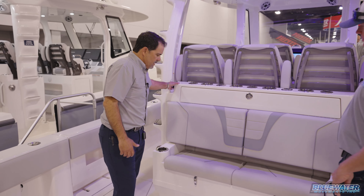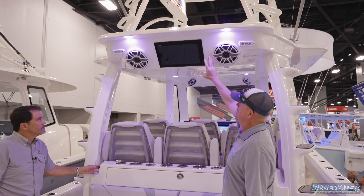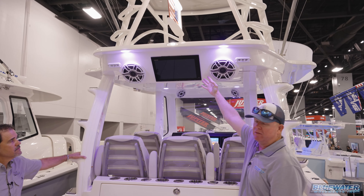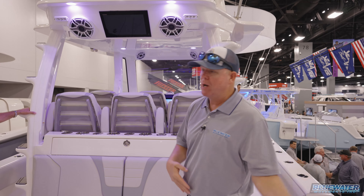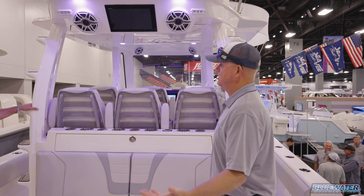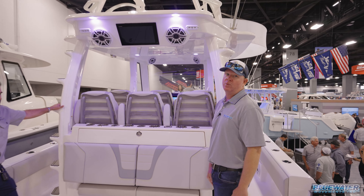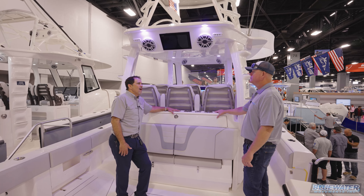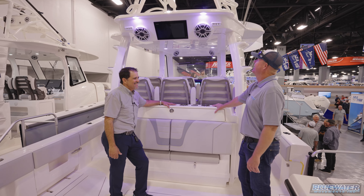It's a massive cockpit. Another great feature carried over from the 45 is a screen at the back of the boat — so crew members working the stern during bottom fishing or any activity can see what's happening beneath the boat without walking forward to the console. You've got all that information at your fingertips right there.